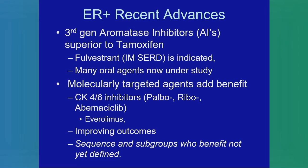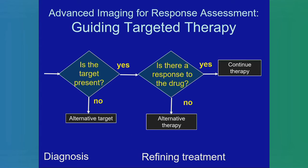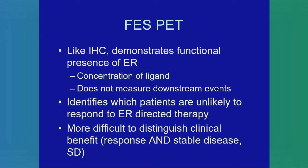The suggestion may be that for a subgroup of patients chemotherapy is really inappropriate, and research needs to determine the sequencing and which subgroups benefit — that's not entirely well defined yet. So how might imaging help us? It can show you whether the target is present. If it is present you could decide to use that drug; if it's not present you could go with a different strategy; if it is present persistently you would continue therapy. FES PET, like immunohistochemistry, demonstrates a functional presence of the estrogen receptor and the concentration of the ligand, but it doesn't measure downstream events like proliferation or progesterone receptor. It identifies which patients are unlikely to respond to ER-directed therapy — it shows which patients will get clinical benefit including response as well as stable disease.